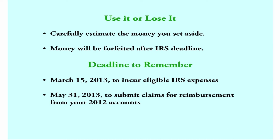Both Flexstra options are Use It or Lose It accounts. Carefully estimate the money you put aside in your Flexstra accounts, as money not claimed by the deadline will be lost. However, the IRS does allow you to continue to incur expenses through March 15 of the following year for health care or child care expenses. The deadline to submit these claims for reimbursement is May 31 of the following year.